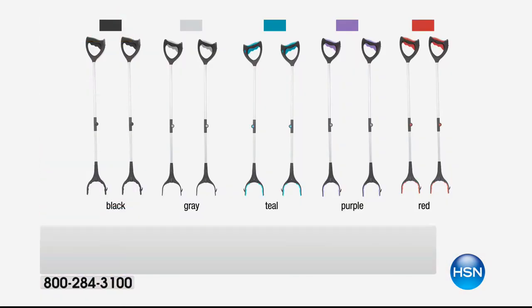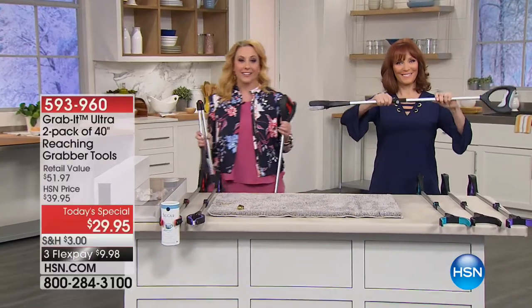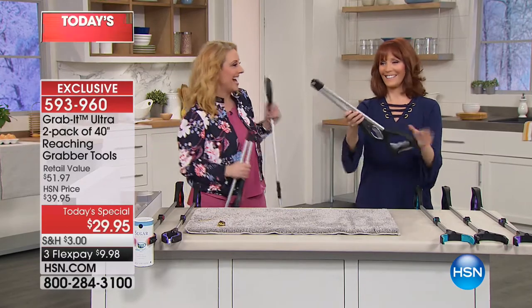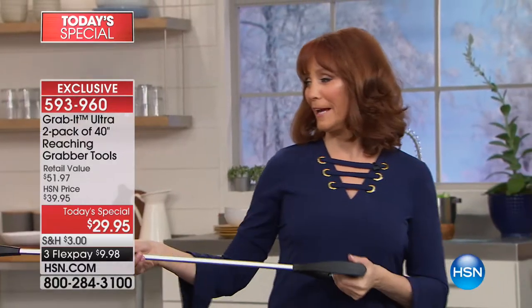You're getting two Grab Its at $29.95. I'm going to introduce our special guest Vana Bell Sherman, who brings us so many amazing products for the home. This one is not only practical, I will say it's really fun. You will have trouble putting it down - reaching for things, you could end up goosing a friend or grabbing somebody.